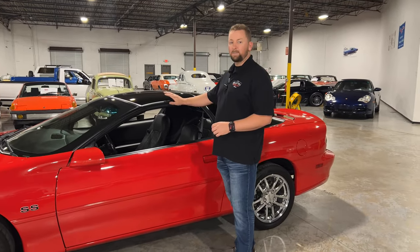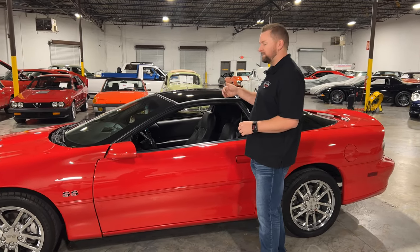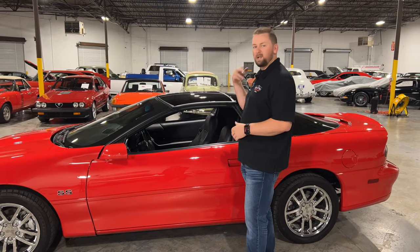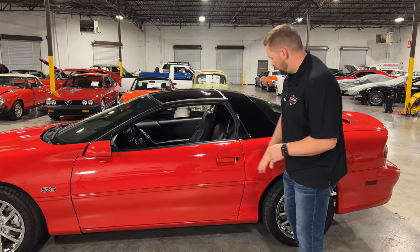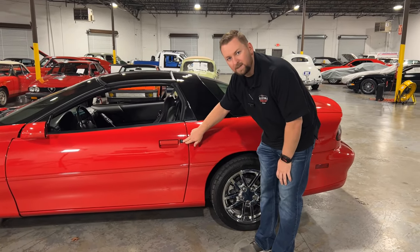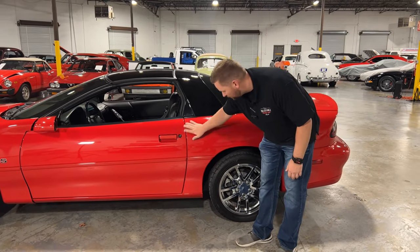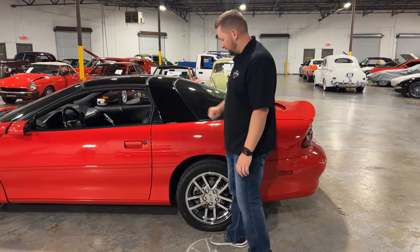This car also has T-tops, which is a really cool piece. I really love taking the T-tops off, throwing them in the back, and just having the wind blow through your hair — you can hear that V8 rumble. The door handles are in really good condition; you can tell the key's never even been stuck in the lock. No chips on the side of the door, and the sill panel is painted black and looks really good.